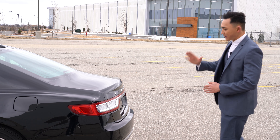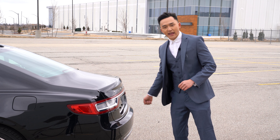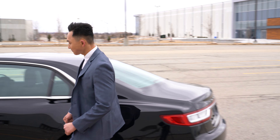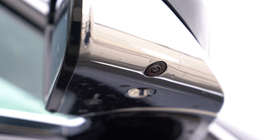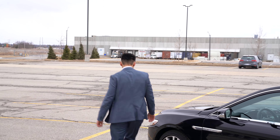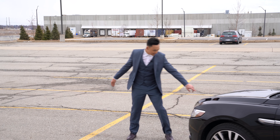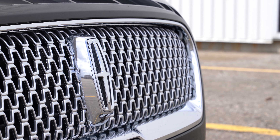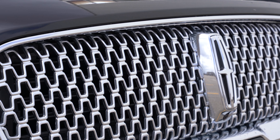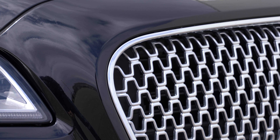The vehicle is equipped with three different cameras — on the rear trunk, underneath the mirrors, and in the front as well. We'll talk about the functionality of these three different cameras when we get inside and why they have three cameras on the exterior.